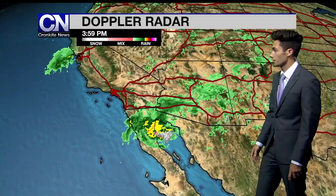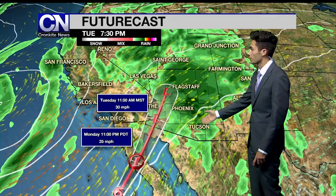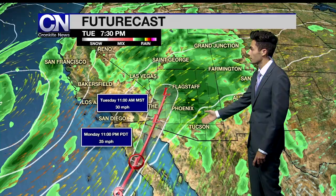We'll put this in the future cast and show you what this could look like as we head into the rest of the week. We'll track Rosa as it will make landfall in Baja California later tonight, and then a second landfall just to the west of Puerto Penasco tomorrow morning. That's when we'll see a lot of the heaviest rain begin to fill in from Tucson to the valley.